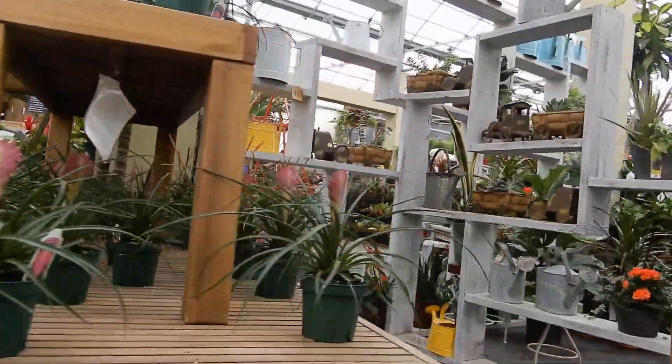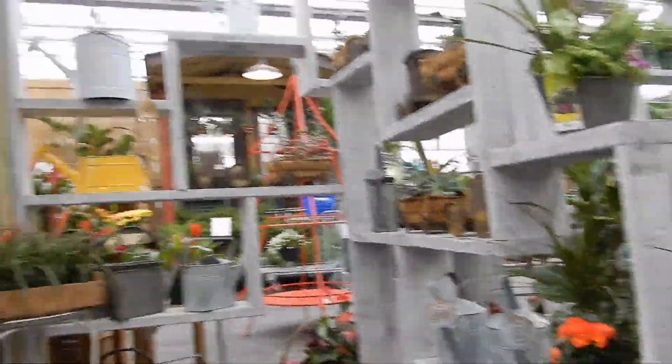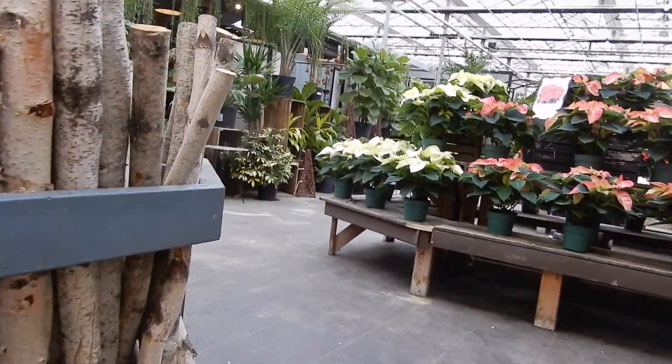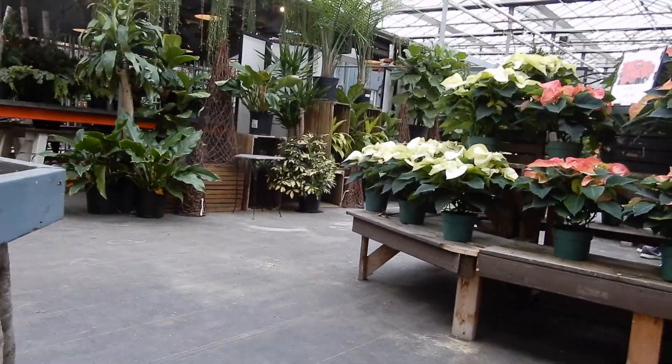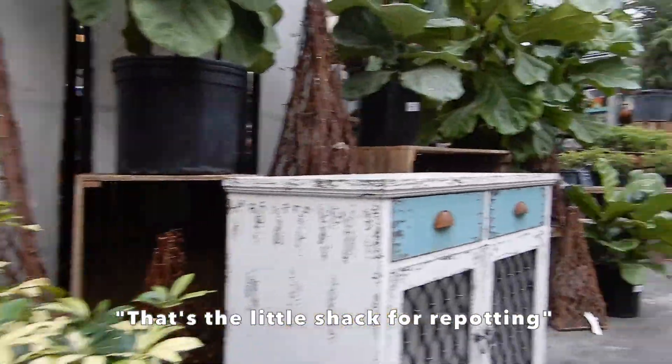Bromeliads — they apparently grow really well in terrariums. They're so cute. I like those logs. I kind of want to get one to put in the back of the terrarium. I was just thinking the same thing.